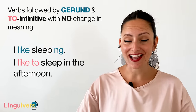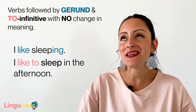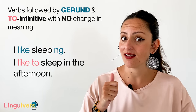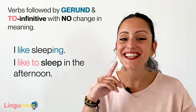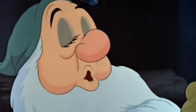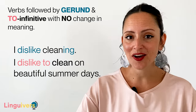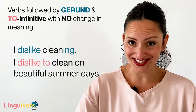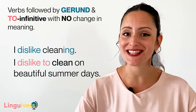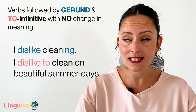I like sleeping and I like to sleep in the afternoon. I like sleeping with gerund is a general action — sleeping is my pleasure. I like to sleep in the afternoon is specific. I dislike cleaning and I dislike to clean on beautiful summer days. I dislike cleaning with gerund is the general action. I dislike to clean on beautiful summer days with to infinitive is more specific — only on those days I dislike to clean.